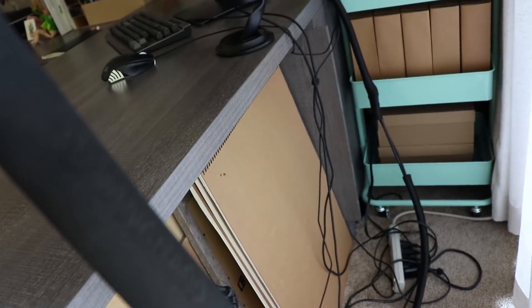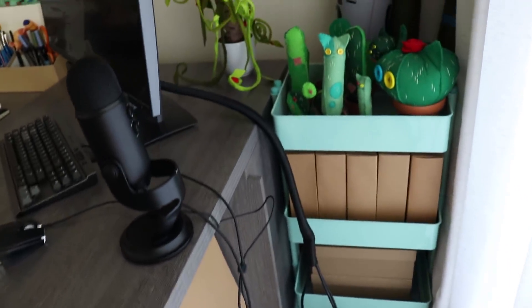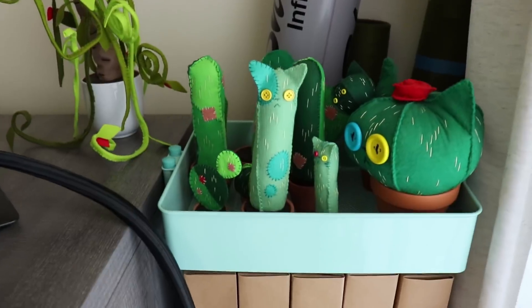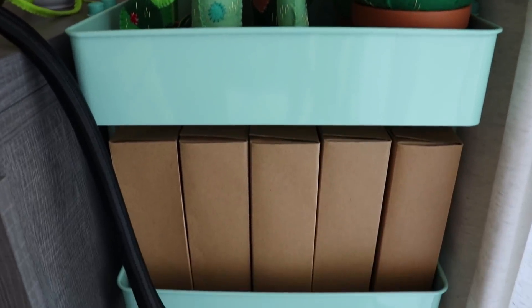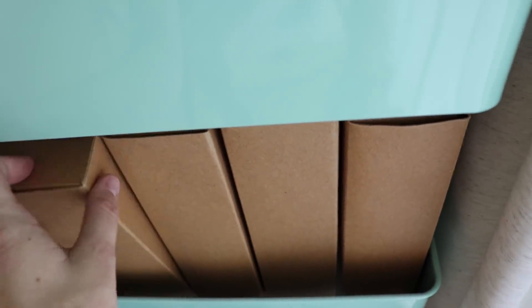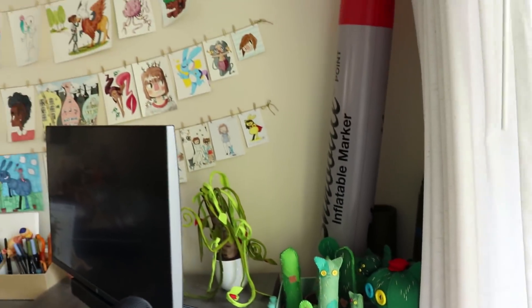Behind my desk I have a little more hoarding. There's watercolor paper I've bought in advance, boards I cut up for orders, along with my schnoodle and some big pieces of felt. I also have a little storage thing with extra cacti, Sock Casey props and clothes, and miscellaneous things that aren't art-related but need to live somewhere.